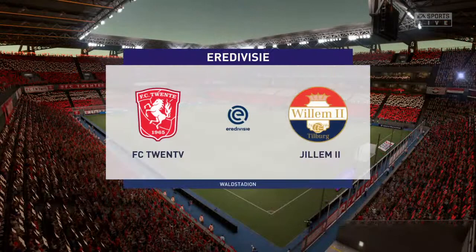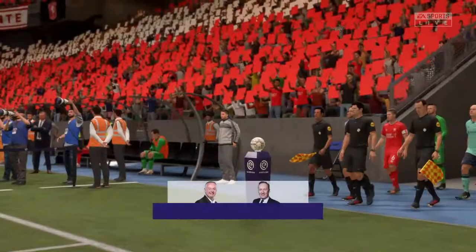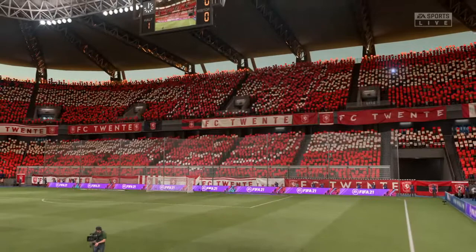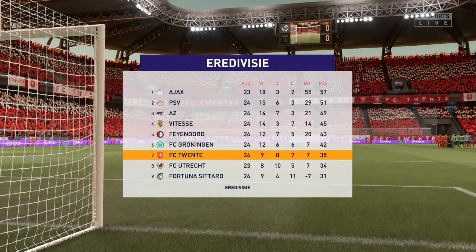Well, nights like these are just what you hope for as a spectator. A warm welcome, I'm Derek Ray, and joining me for commentary is Lee Dixon. Coming right up, we have live coverage of this Dutch Eredivisie fixture. It's FC 20 and they face Willem today. Well, thank you Derek. All the talking is done, time now to put the coaches' plans into action. Let's hope both teams really have a go at each other from the start — it should be a cracker.